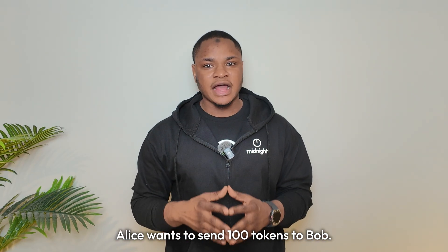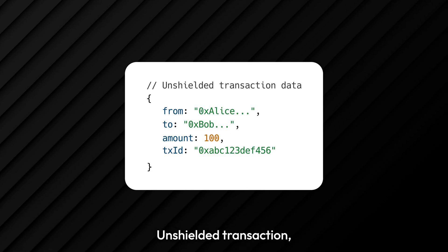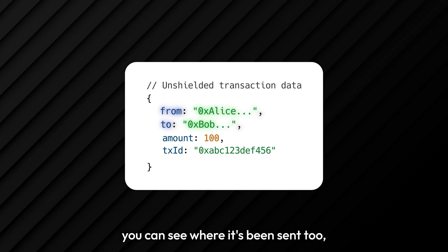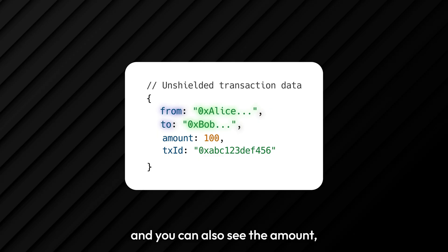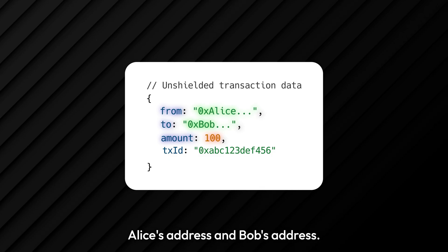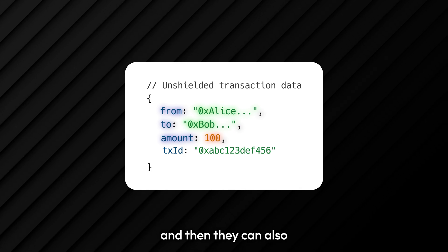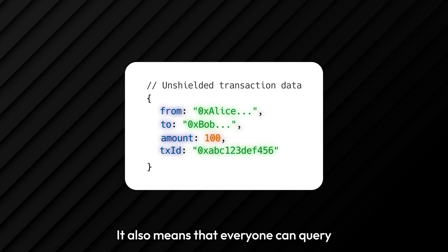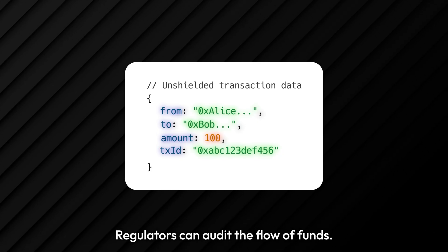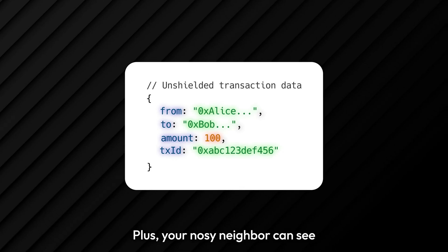Let's see both systems in action. Alice wants to send 100 tokens to Bob. First scenario: unshielded transaction. You can see the transaction data — from, where it's been sent to, and the amount. Everything on the blockchain. Everyone sees Alice's address and Bob's address, the amount of 100 NIGHT, and the transaction ID. Exchanges can verify Alice's balance decreased by 100. Regulators can audit the flow of funds. Plus, your nosy neighbor can see you just got paid.